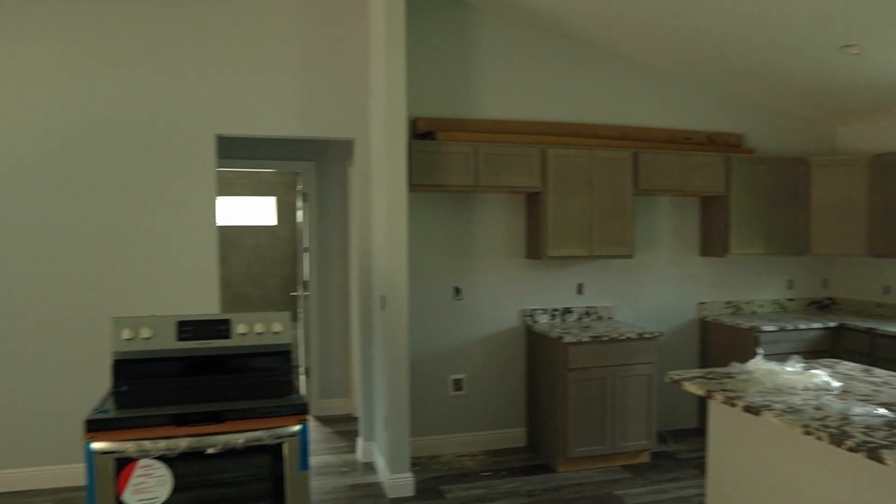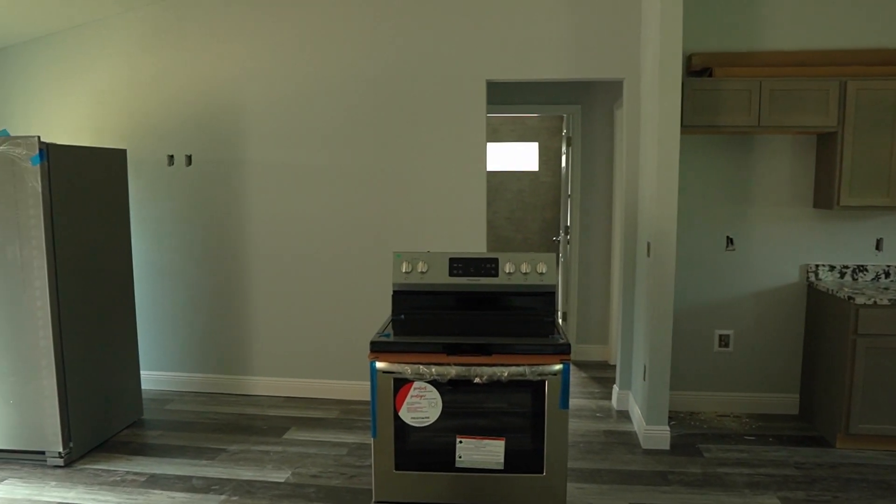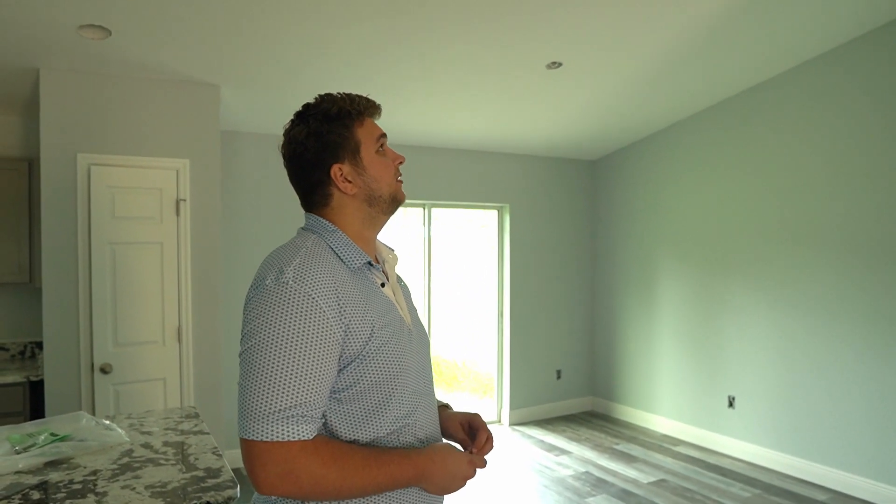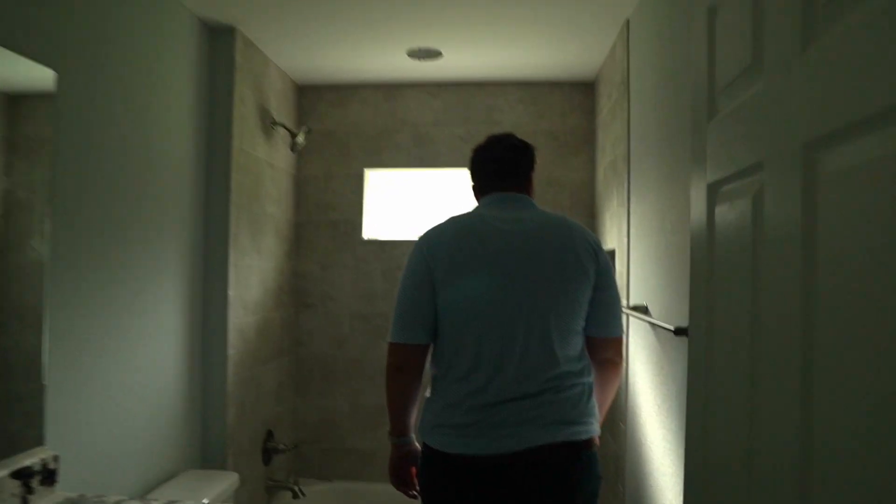Living room, kitchen split plan, two guest bedrooms there, master towards the back. We're building this for ourselves to live in and then within two years we'll probably rent this out too and move somewhere else. Gotta take advantage of those primary interest rates and low down payments, so that's what we're doing.